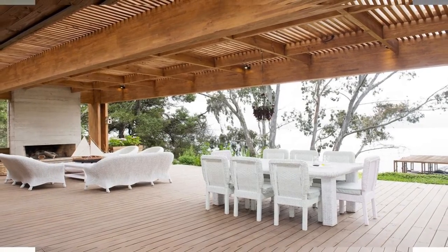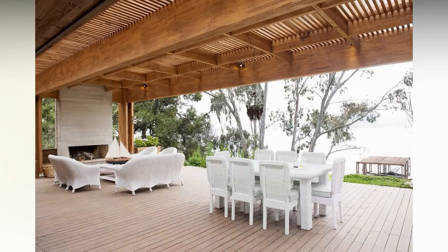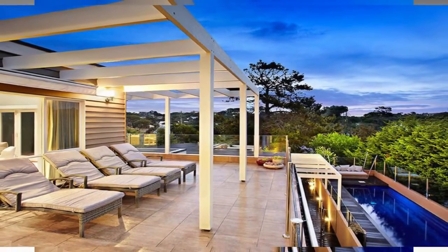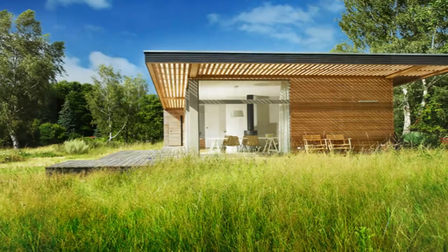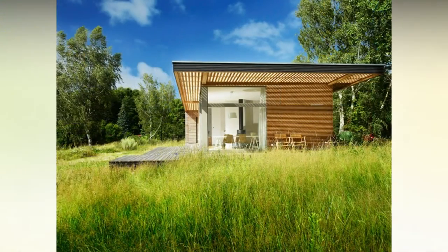Instead of the sun beating down on you, you'll have filtered light casting through. And like a true roof, it doesn't block all of the light, which is one of the great benefits of a pergola. You'll still get lots of natural light and be able to fully immerse yourself in the outdoor experience of your Bozeman or Big Sky, Montana home.